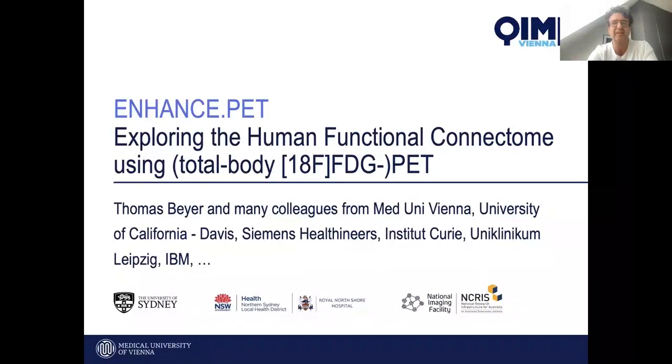Total body PET really catalyzed a new approach to looking at whole body data at the same time. The work I'm presenting is the result of engagements with multiple colleagues from our university, but most importantly the University of California Davis with Ramsey and Simon Cherry, as well as Siemens Healthineers, Institut Curie with Irene Buvin, Leipzig, and IBM, who supports a lot of the backend processing.